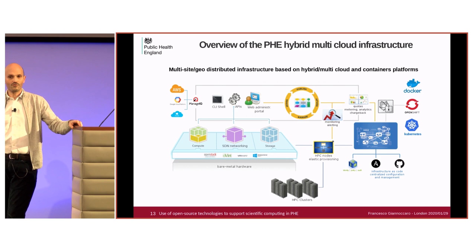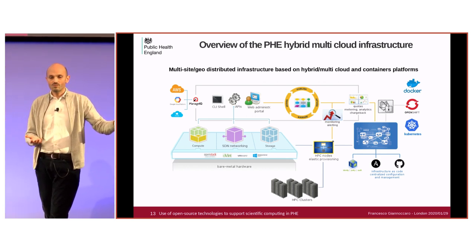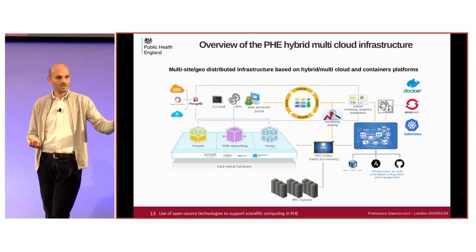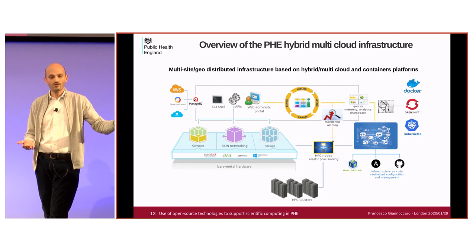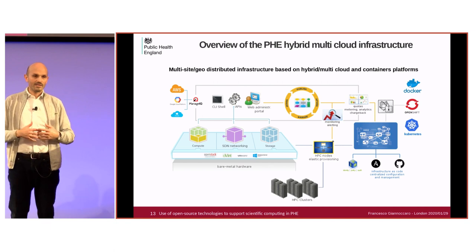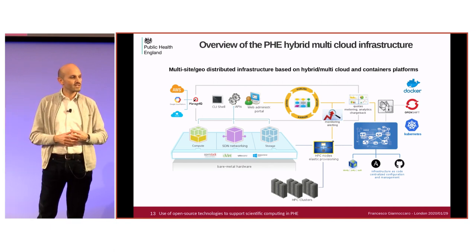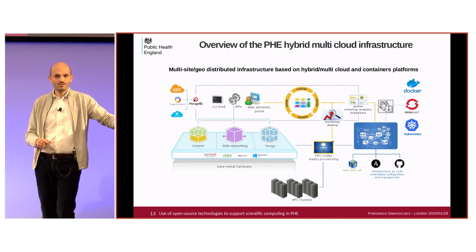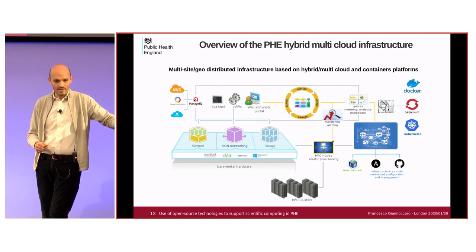The ability of delivering these services is made possible by the effort of many people around the world working on open-source technology. We take this for granted many times, but if the World Wide Web had been patented, or if the human genome were the intellectual property of a single company — which almost happened — society as we live today would have been very different. A big thanks to the open-source community and to Red Hat for supporting this technology. Thank you for listening.